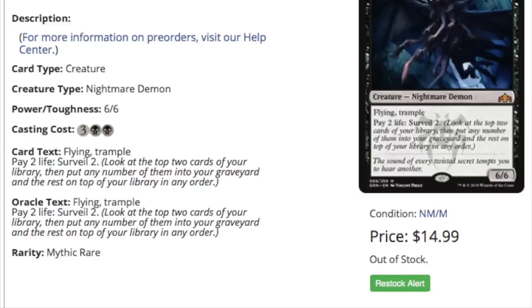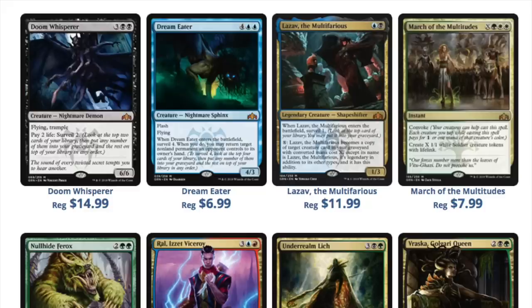Price manipulation is not funny. When you have a crappy nightmare demon that's $15 and listed as out of stock, that is the definition of price manipulation. During pre-orders we see a lot of this because there is no supply. Price is determined by demand and supply, but any supply right now is hypothetical.